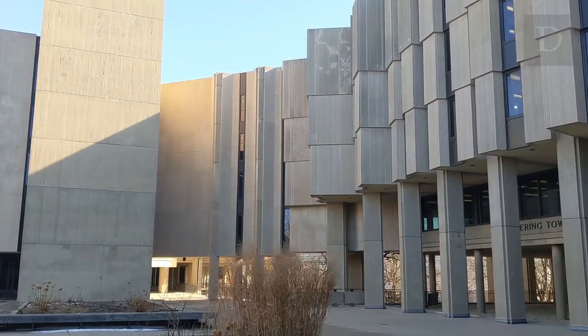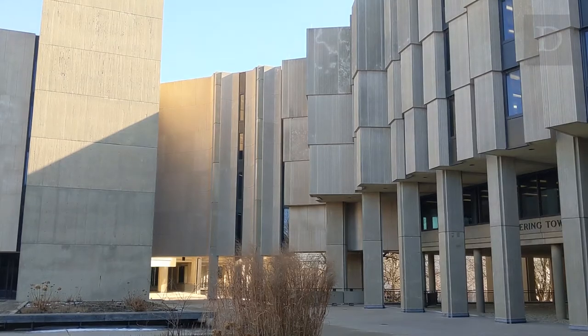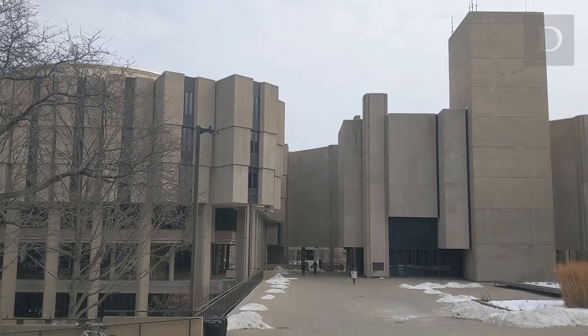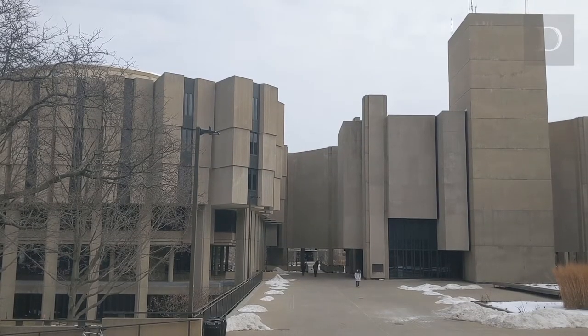Big, blocky, and brutalist, it's the unofficial line between the opposing aesthetics of campus. It's technically supposed to look like books coming off of a bookshelf — the towers have this anti-gravity thing going on. But why does University Library look so different?